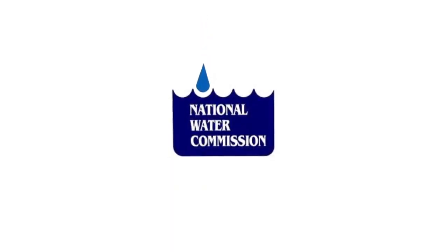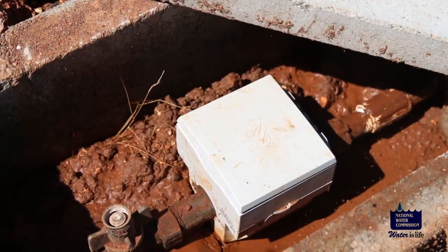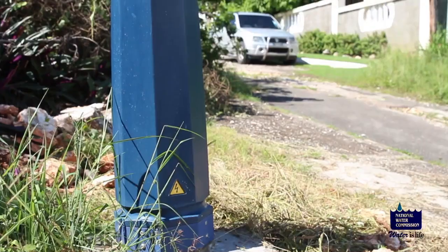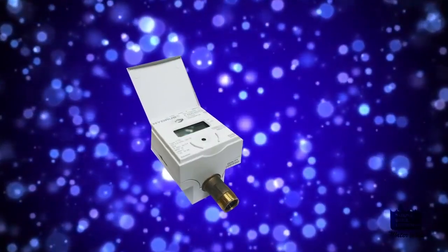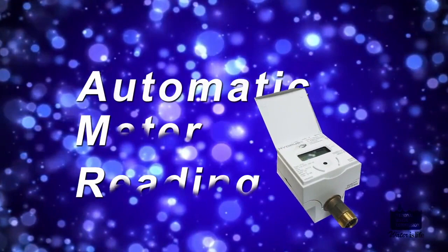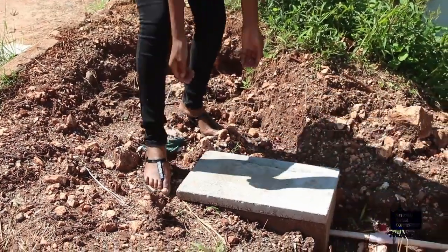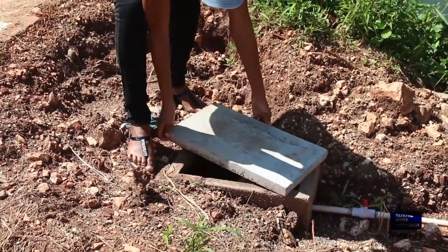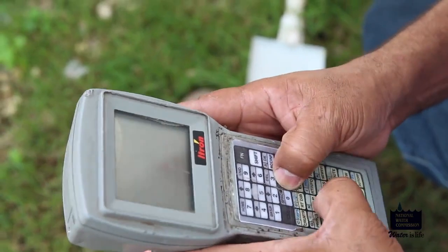The National Water Commission, NWC, is now installing new AMR-capable water meters at many customer premises island-wide. AMR means Automatic Meter Reading. The new Dial Hydros brand meters allow customers to better monitor their water usage with more ease, as well as enable NWC to remotely read the meter.